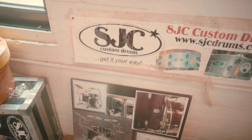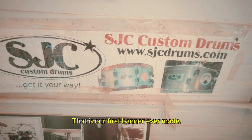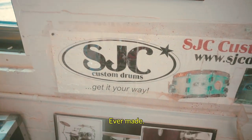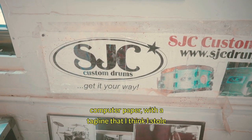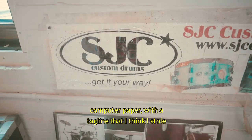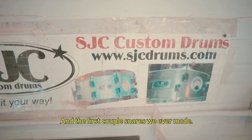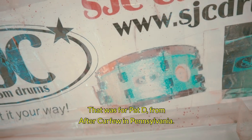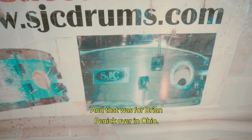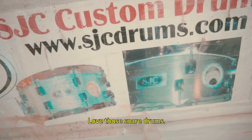Check that out. That is our first banner ever made — three sheets of eight and a half by eleven computer paper with a tagline that I think I stole from Burger King, and the first couple snares we ever made. That was for Pat D from After Curfew in Pennsylvania and for Brian Pennick over in Ohio. Love those snare drums.